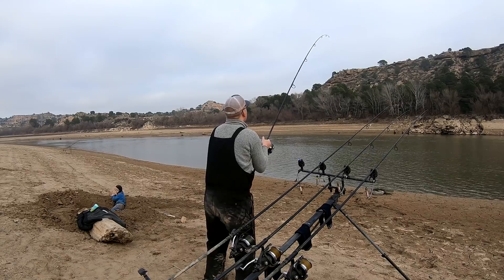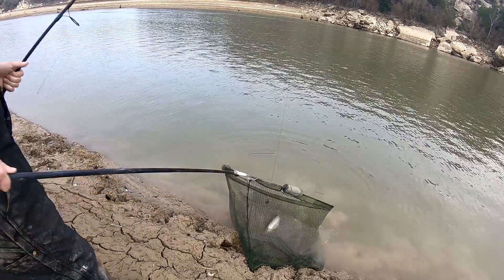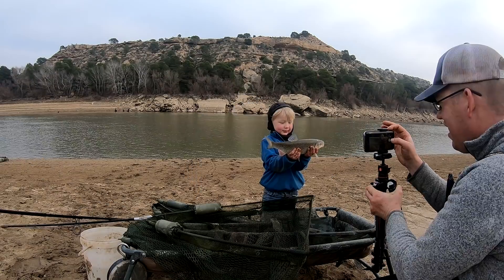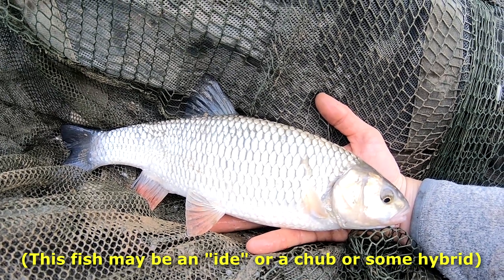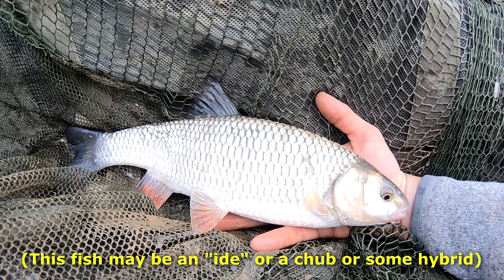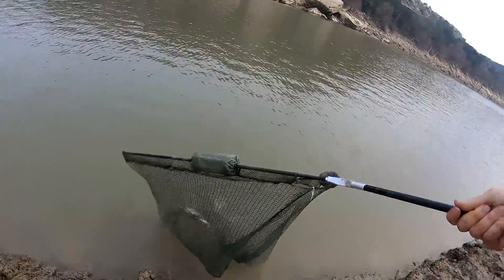We've got a fish! Come here — you want to hold him? This is a river chub. I've never caught one of these, so this is my new personal best. Look at that — a beauty, a big old river chub. Let's get him back in. That's my first and only European river chub. I don't think they get much bigger than that — that's actually a real decent chub. It had to be to swallow that 20-millimeter halibut pellet with a number four hook in it.